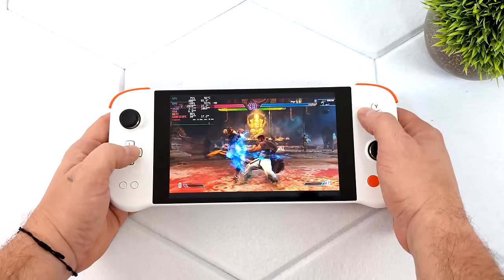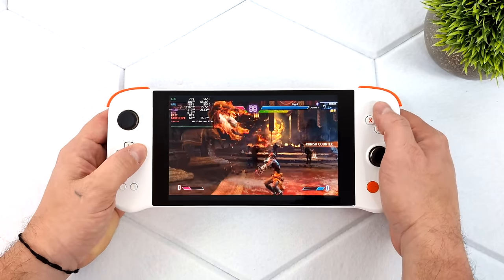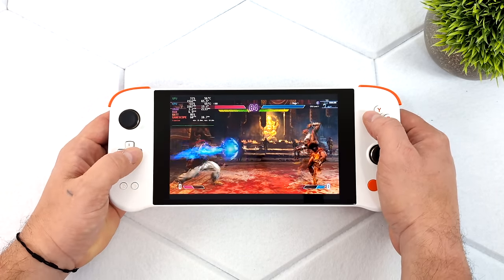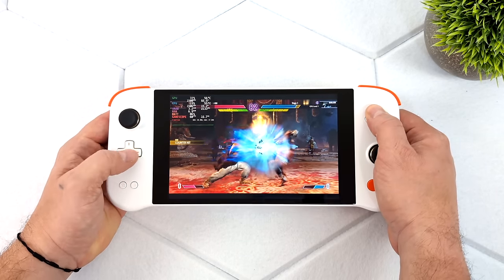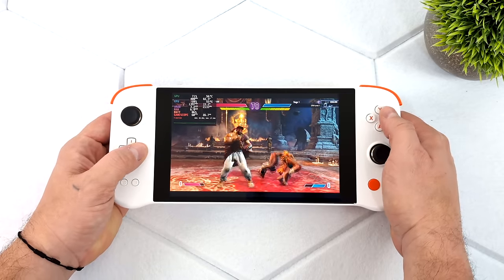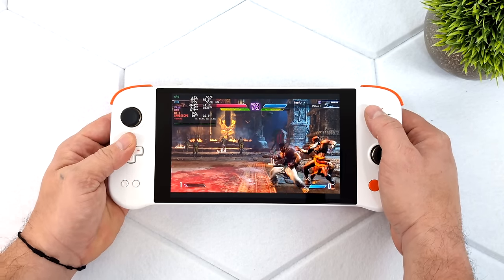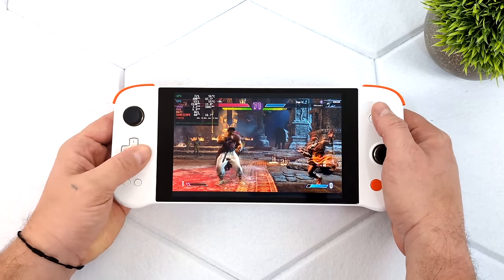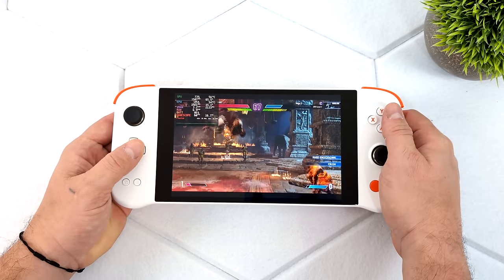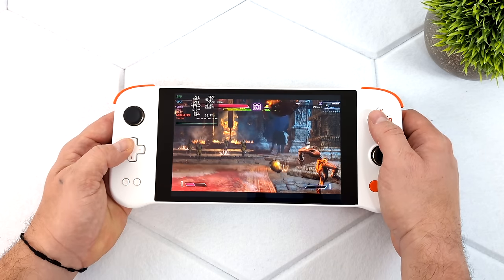Next up we've got Street Fighter VI at low settings, 800p, and this is running at 60 FPS — good performance with this fighting game. It's not the most intensive fighting game; I'd say that crown goes to Mortal Kombat 1, but I didn't test that just yet. If the interest is there we can do more testing. I do have many PCs laying around with that 4700U so I can install the same operating system and gauge the performance of the upcoming Next Lite. If you're interested in seeing a video, let me know in the comments below.